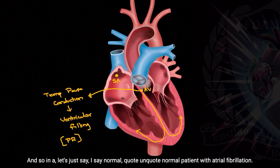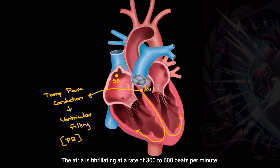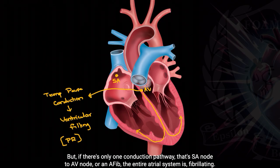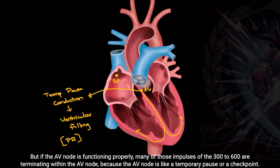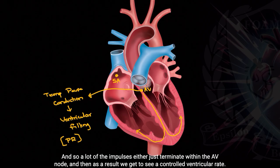In a normal patient with atrial fibrillation, the atria is fibrillating at a rate of 300 to 600 beats per minute. But if there's only one conduction pathway — SA node to AV node, or in AFib the entire atrial system is fibrillating — there's only one way for those impulses to get down into the ventricles, and that's through the AV node. If the AV node is functioning properly, many of those impulses terminate within the AV node because it acts as a temporary pause or checkpoint. As a result, we get a controlled ventricular rate.